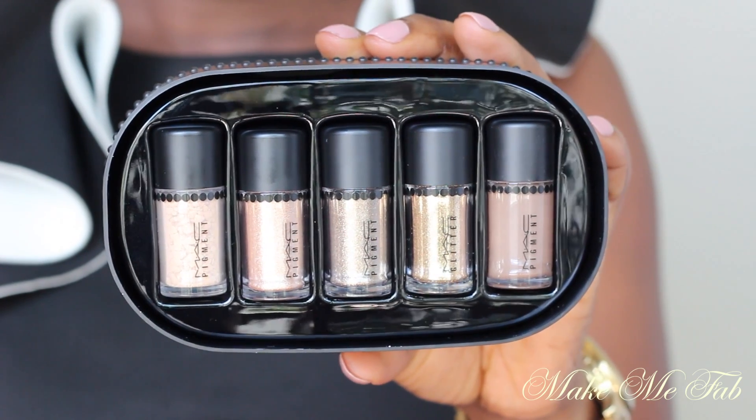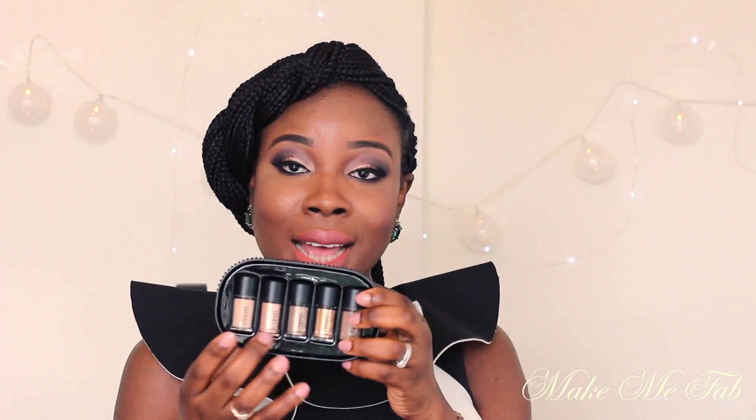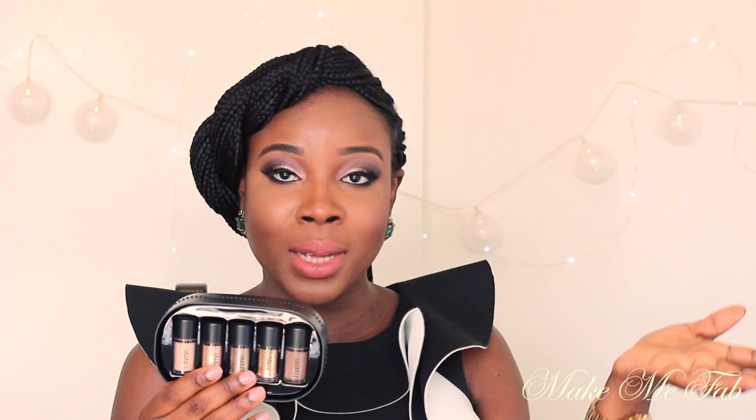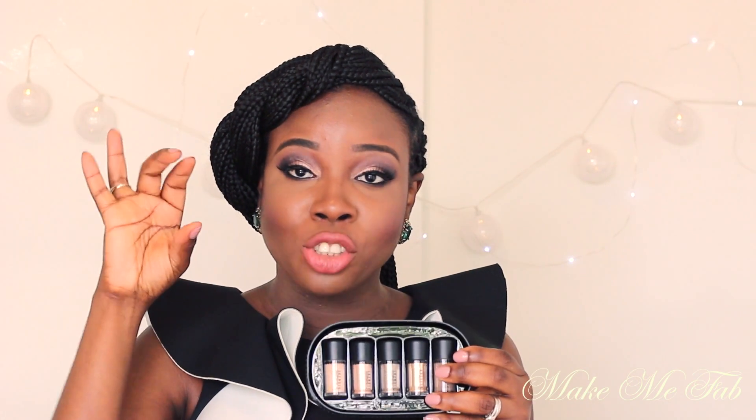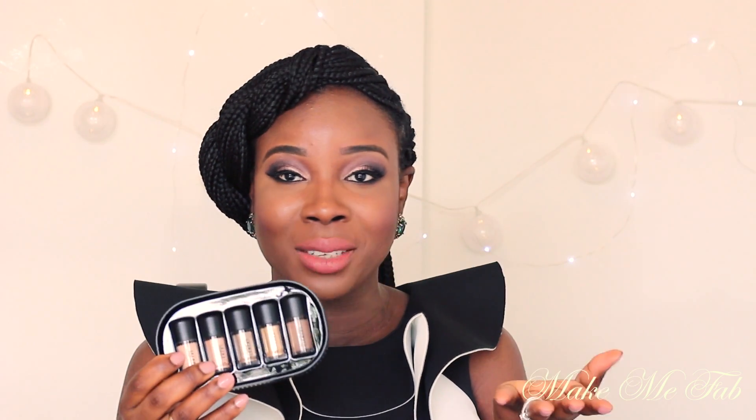The next thing I picked up is the Gold Beige Pigment and Glitter Set. I love the packaging — very sturdy, and I'll be keeping this as well. It comes with four pigments and one glitter. I love pigments for the intensity they bring when you use them on your eyes. I also love the size of these compared to the regular MAC pigments, which come in a much bigger jar that you can hardly ever finish — a little bit really goes a long way.